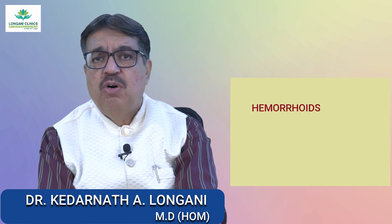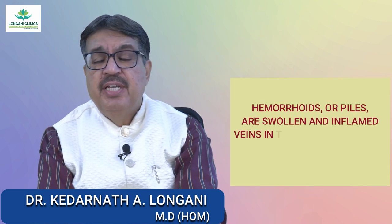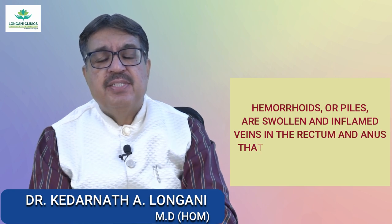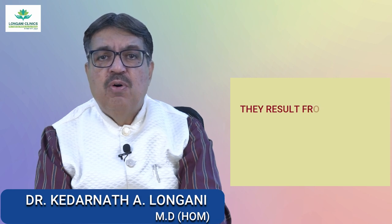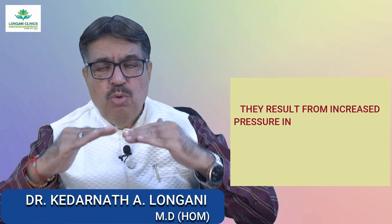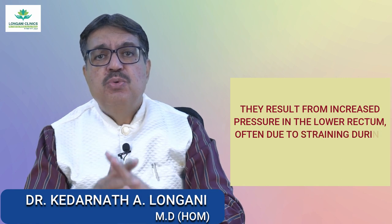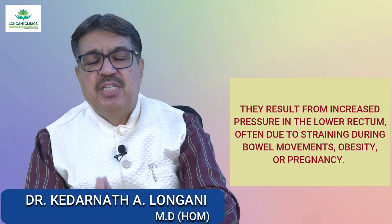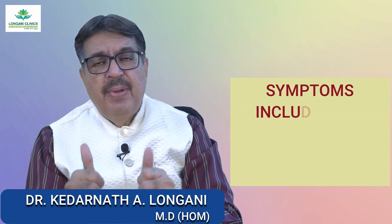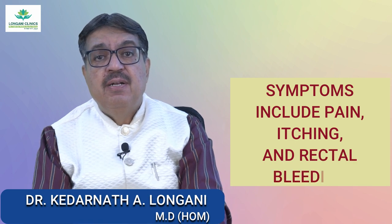Hemorrhoids or piles are swollen and inflamed veins in the rectum and anus that can cause discomfort and bleeding. They result from increased pressure on the lower rectum, often due to straining during bowel movements, obesity, and pregnancy. Symptoms include pain, itching, and rectal bleeding.